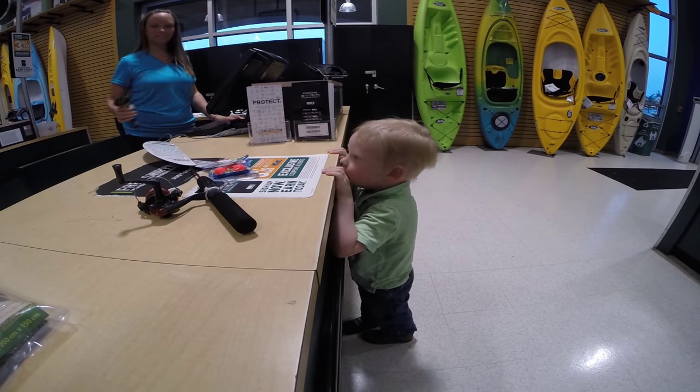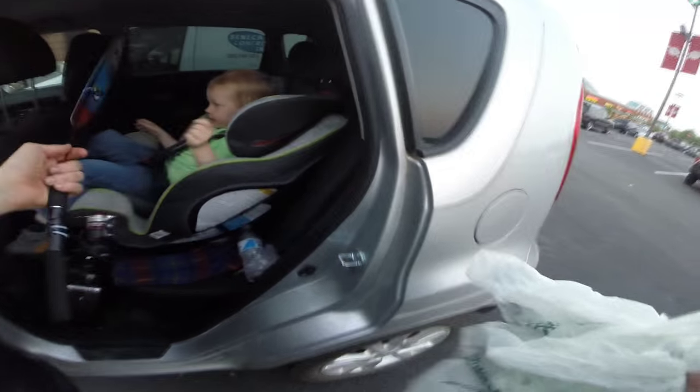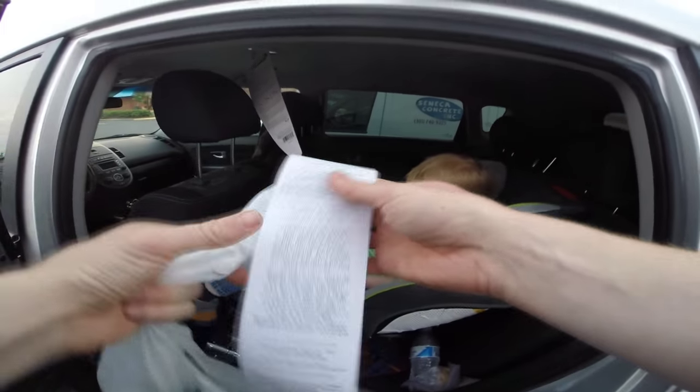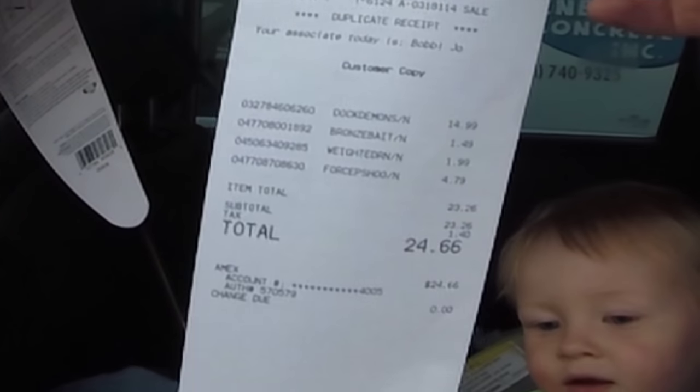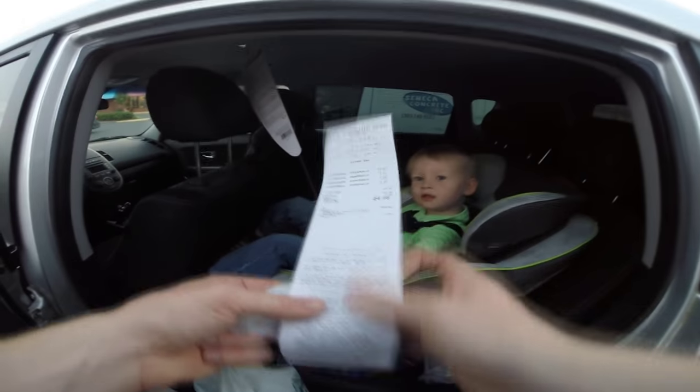Hey Tom, you having fun? Ready, set, go! $24.66 — not too bad.